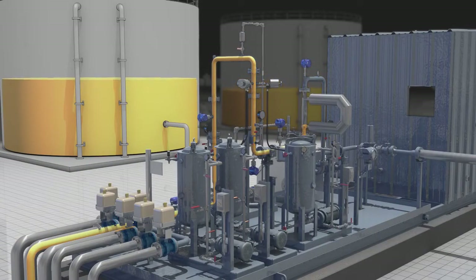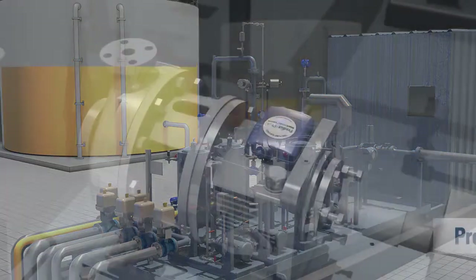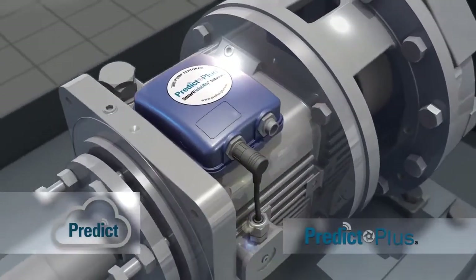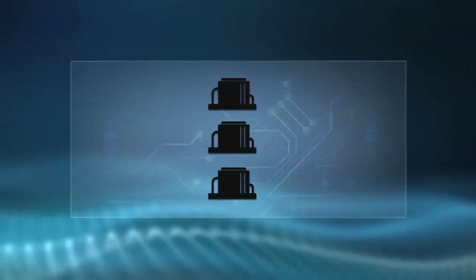DXP offers many PLC products and flow computers to meet the customer's needs with in-house programming. DXP offers single source solutions for your measurement and pumping needs. Whether it be VFDs or the health of your systems, DXP offers Predict Plus on all of our pumps to proactively monitor the health of your equipment through our cloud-based system.